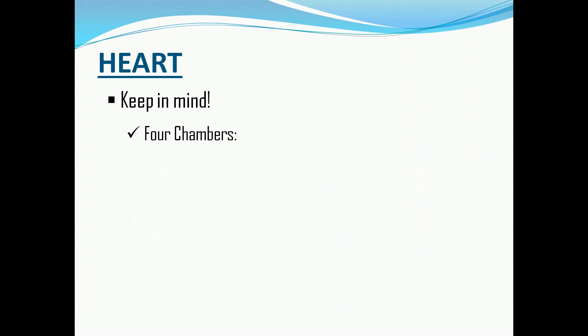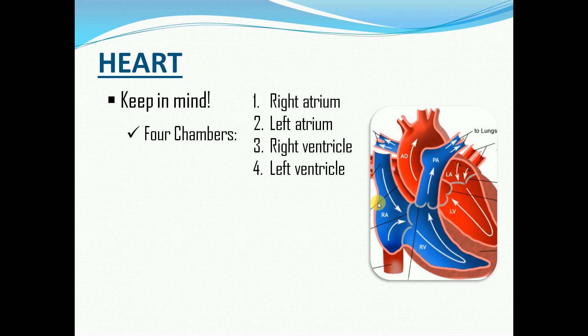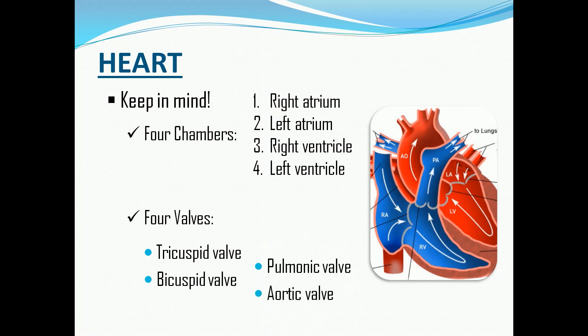The human heart has four chambers: two upper chambers, which are the atria, and two lower chambers, which are the ventricles. Aside from the four chambers, we also have four valves. These valves keep the blood moving in the right direction and prevent it from flowing backwards.